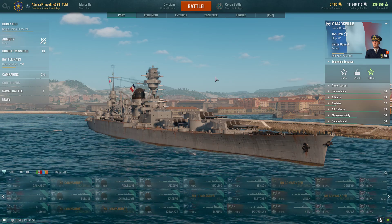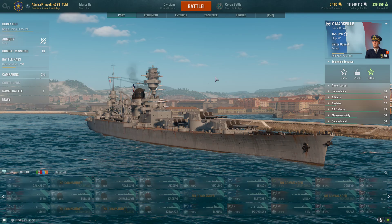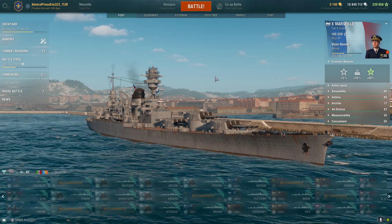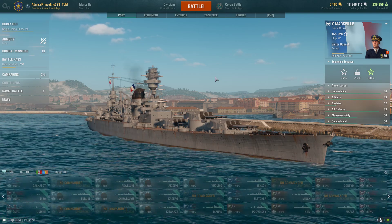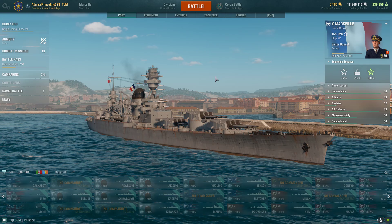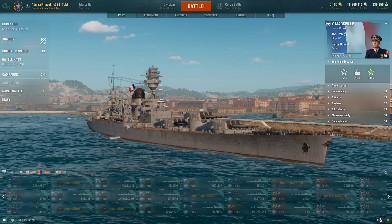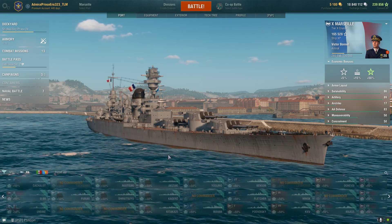Stay tuned for the recommended upgrades as well as the commander skills for my first impression of this French large cruiser. Note that I adopted a name for it — the Executioner — and that will be coming next week.